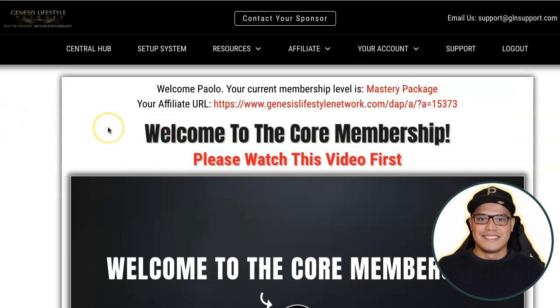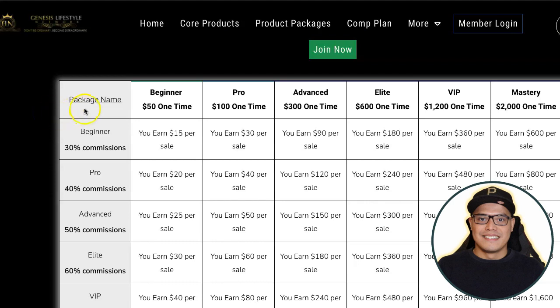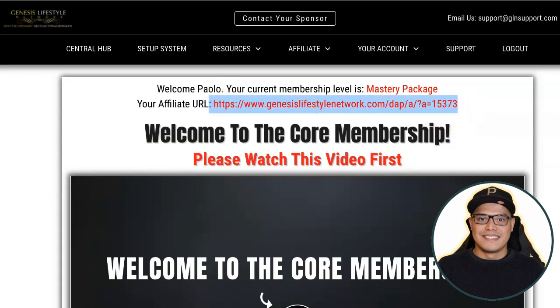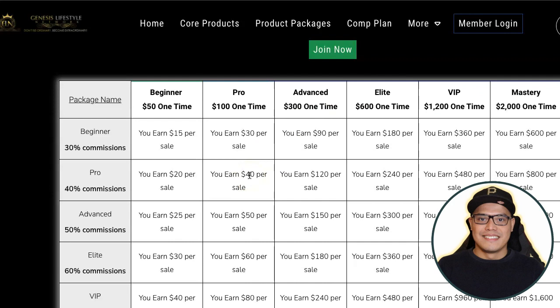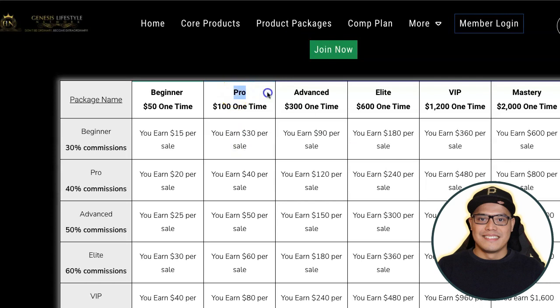When you upgrade to the beginner package it's a one-time fee of $50 plus $25 annual membership — $75 initial capital. When you start promoting your affiliate link, let's look at the comp plan. If you own the beginner package, you can earn 30% commissions on all the product packages. For example, if someone purchases the beginner package at $50, you as the affiliate will earn $15 in commission.